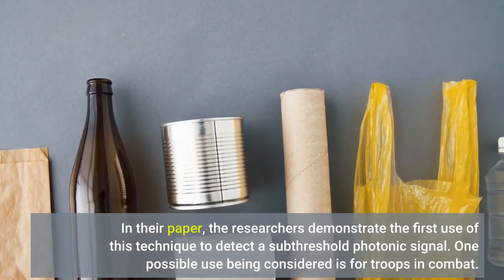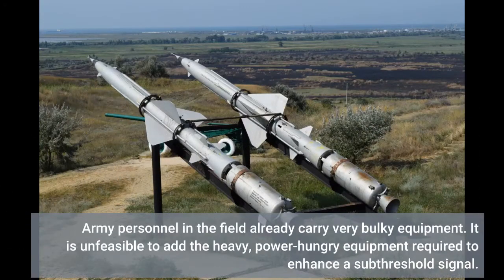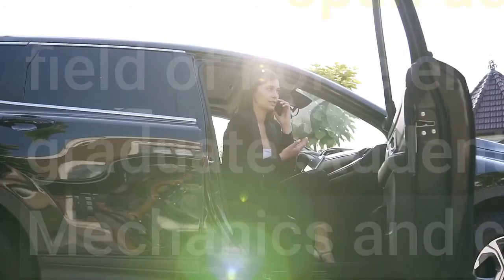One possible use being considered is for troops in combat. Army personnel in the field already carry very bulky equipment, and it is unfeasible to add the heavy, power-hungry equipment required to enhance a subthreshold signal. Their technique is also applicable in resource-constrained environments or beneath the ocean where people want to monitor very weak signals. It could also be used in volcanic locations or to monitor earthquakes in time to give an alarm.